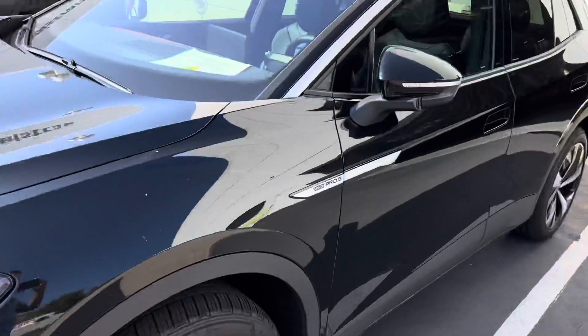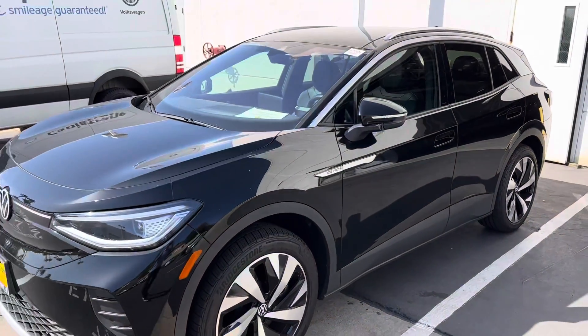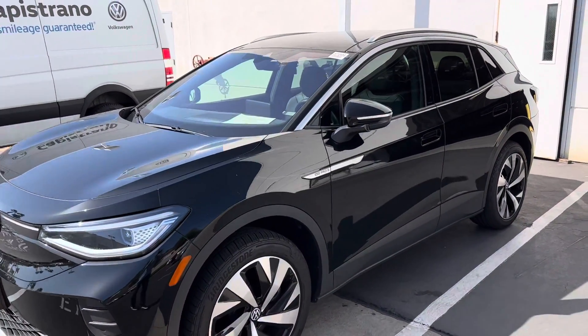Again, this is the Pro S. This is going to have the leatherette. This is an all-wheel drive, giving it about 300 horsepower.